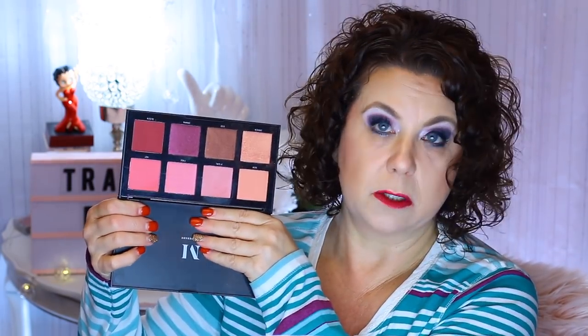My blush is Morphe — the blush palette. I don't know which one this is called, but it has all the cool tones in it and I have this color on as my blush. My lipstick — I'm almost certain that it's ColourPop in the color Scrooge. Just thought I would share that. So let's start with some empties.